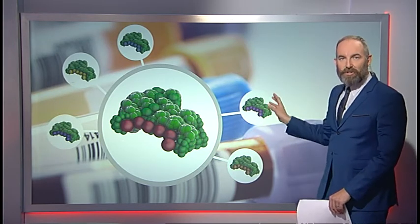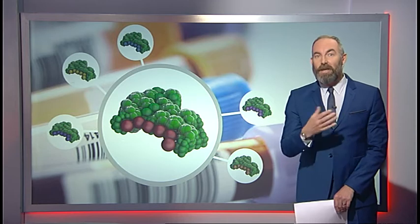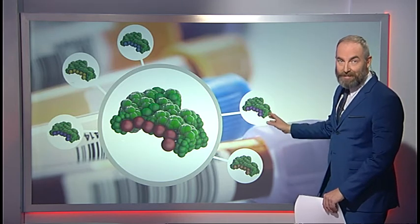Now PSA is made up of a big protein — that's the green bit — and also a sugar molecule on the side in red. It comes in around 60 different forms, all with the same protein but all with different sugars attached. And the problem is not all of these are a sign of cancer. The test Joe had just detected the protein, so it lumped together all the different varieties of PSA, and that means it isn't as sensitive as doctors would like.